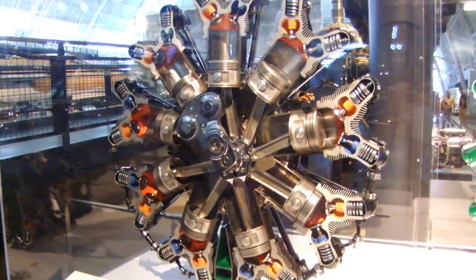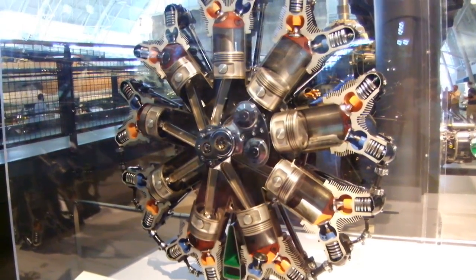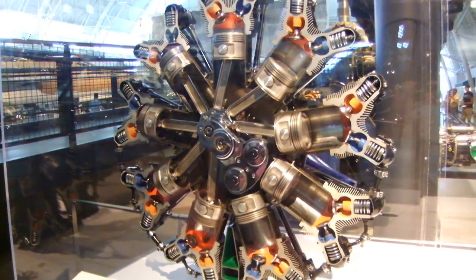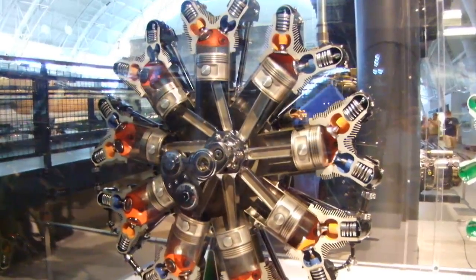...out disturbing the rest of the engine. This is one of the most important features of a radial engine. That thick chrome part rotating in the center is a counterweight which keeps everything turning smoothly.